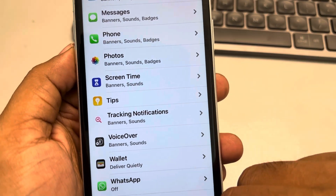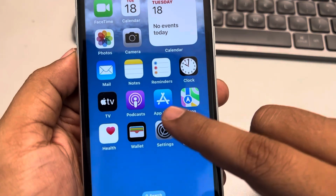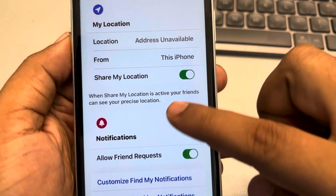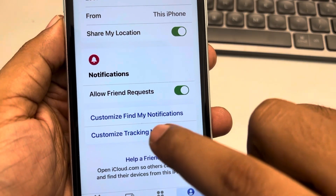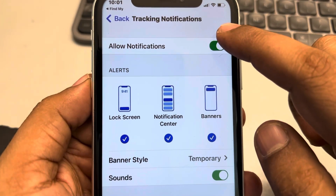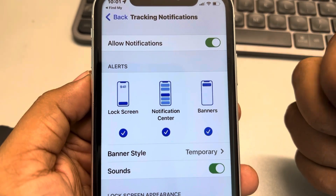Let me tell you what this is all about. Open Find My, and when you slide it up, you will see two things: 'Customize Find My Notifications' and 'Customize Tracking Notifications.' When you tap on it, you can see that tracking notifications are associated with Find My.